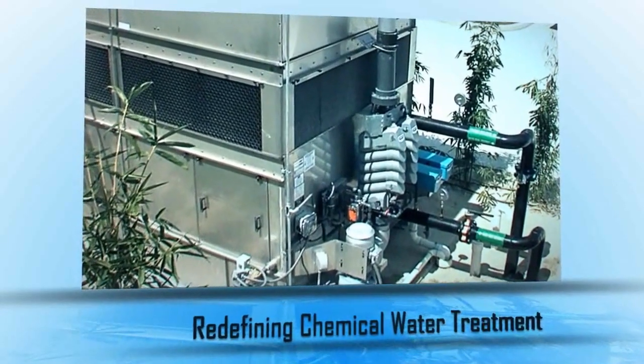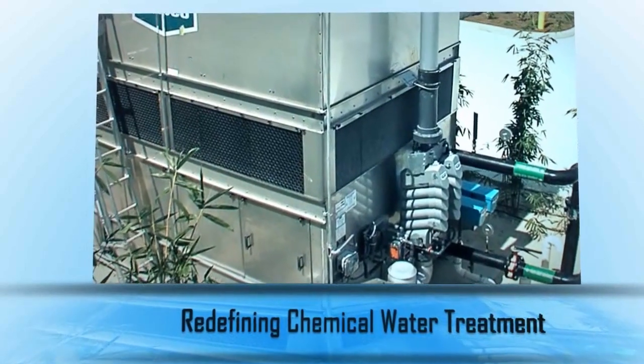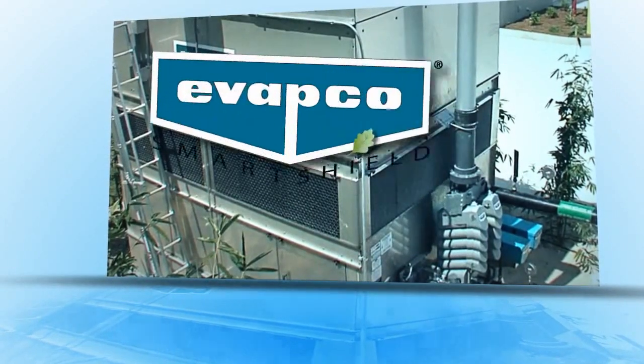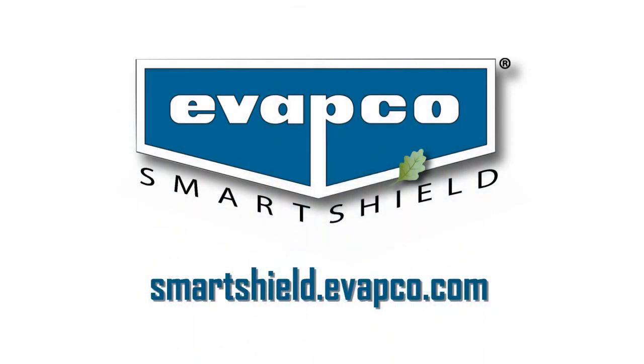Smart Shield is redefining chemical water treatment by providing an innovative controlled release solid chemistry feed system specifically designed for your equipment. To learn more about EVAPCO's passion for innovation and the latest breakthrough in chemical water treatment, visit us at smartshield.evapco.com.